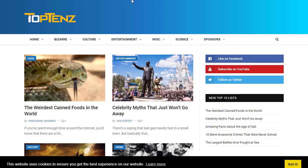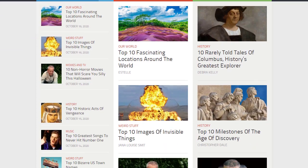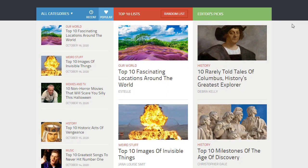The next website is listverse.com, which does the same thing — it provides top 10 articles. You can find the best articles there. Many YouTubers are making top 10 videos using these resources — for example top 10 travel locations around the world, or horror movies that will scare you.